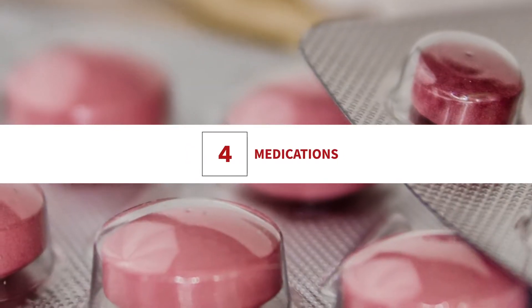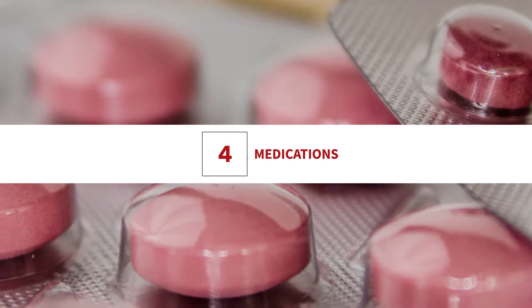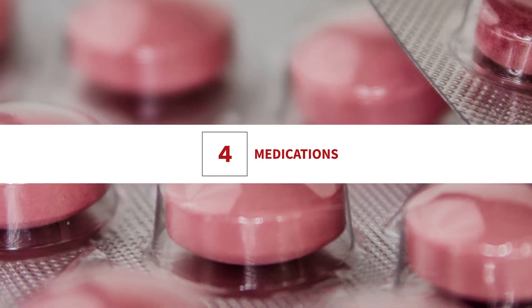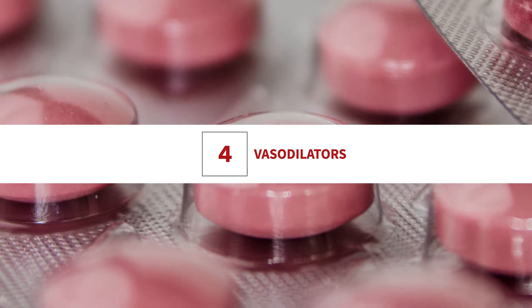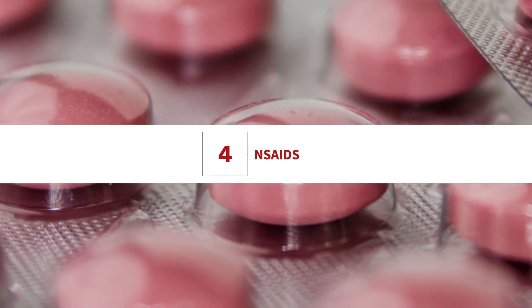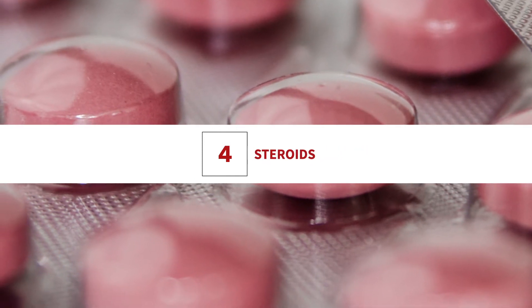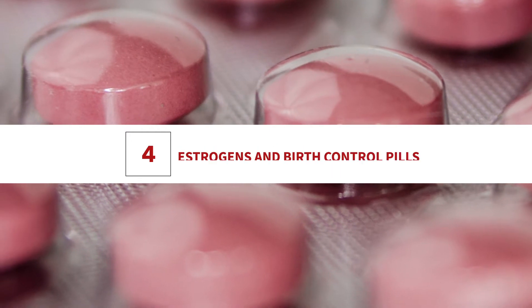Medications: some medications can also cause swelling in the legs. These drugs mostly affect the water balance in the body or cause blood vessels to leak fluids. Medications that can cause edema include vasodilators, non-steroidal anti-inflammatory drugs such as ibuprofen, corticosteroids, steroids, calcium channel blockers, and drugs for diabetes.